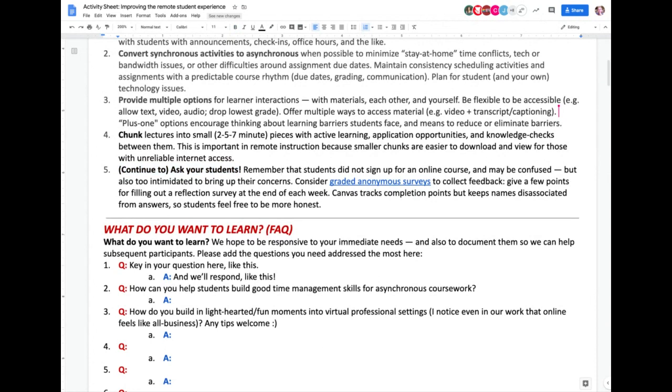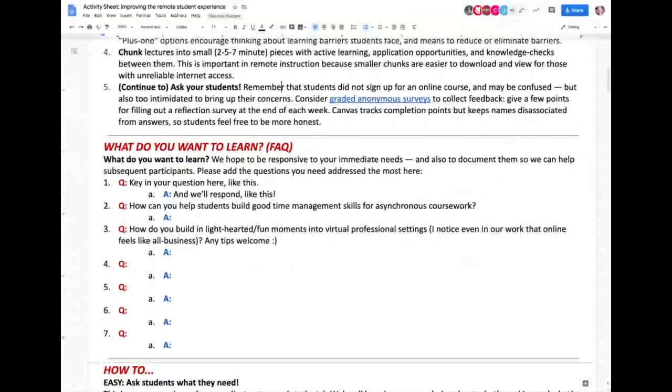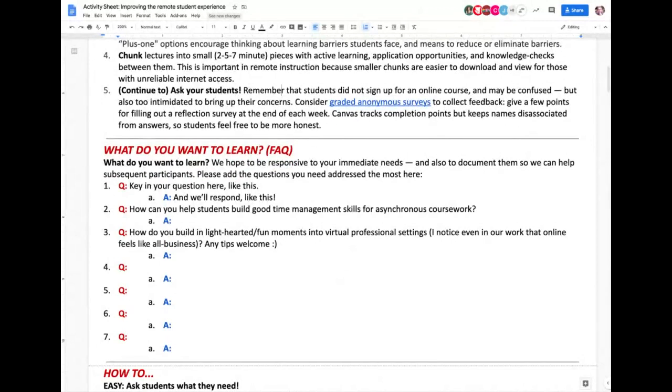I want to add something about low bandwidth. We don't have to do video or audio all the time — text in Canvas works really well too. You don't have to always do video lectures. I do a lot of text lectures, and the value of that is if you need to make a slight change or edit, you can easily do it. If you do that in a video, you have to redo the whole thing. Simple text or PowerPoint notes are fine, and that helps students with low bandwidth issues as well.